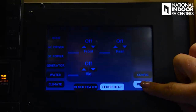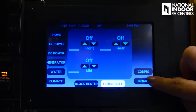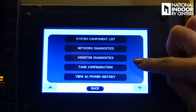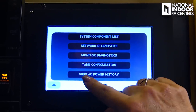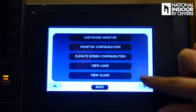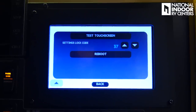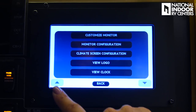This controls the brightness on the screen. Then there's configuring system components — network diagnostics, monitor diagnostics, tank configuration — and you can view your AC power history. Custom monitor, monitor configuration, climate screen configuration, view logo, view clock, test your touch screen, or reboot the system. We've also got another little storage cabinet over here — a great place for maps, books, or travel notebooks. And then we've got two more storage compartments.